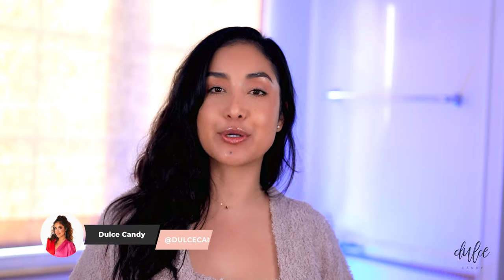Hola bellas! Welcome to today's video. I am really excited to share with all of you my dry, sensitive wintertime skincare routine. I also want to thank Aveeno for sponsoring today's video. I'm going to be talking all about their Restorative Skin Therapy collection.